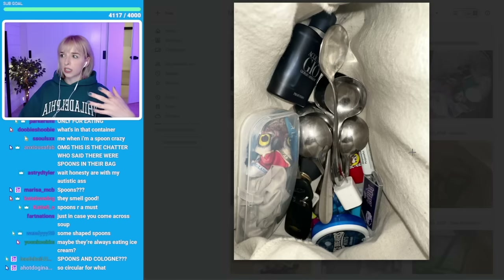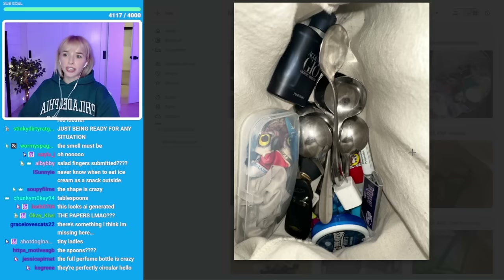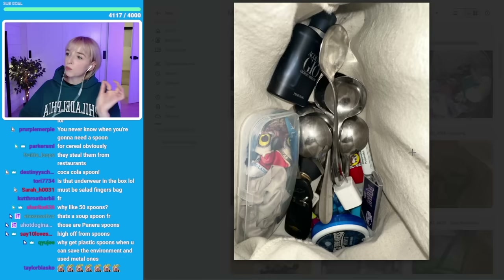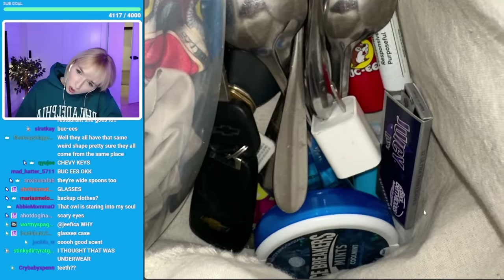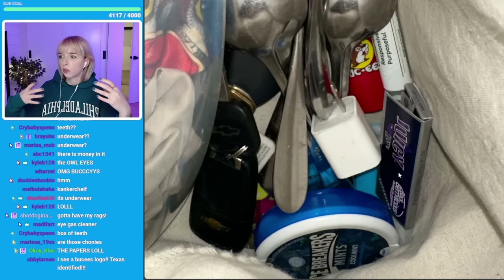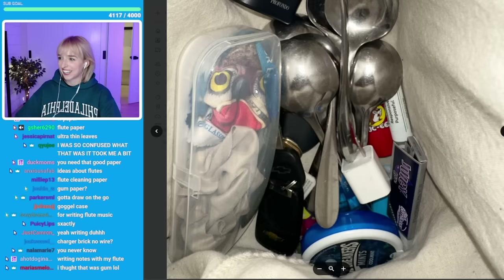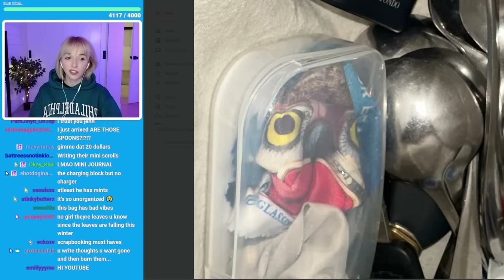Just in case they're ever in a situation where they get served some ice cream or soup, and maybe they're not served a utensil, they get their own out of their bag. Or maybe they're a spoon collector and every time they go out to eat at a restaurant, they take a spoon souvenir and they're building a collection. We've also got some paper for writing — sometimes ideas come to you and you gotta write them down physically, not just in your phone.